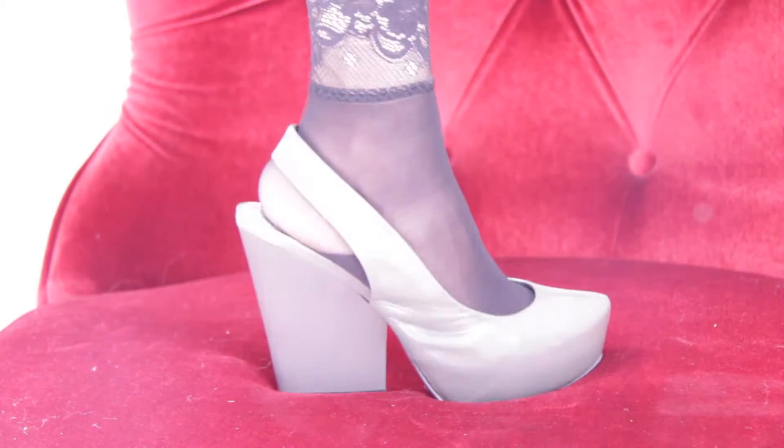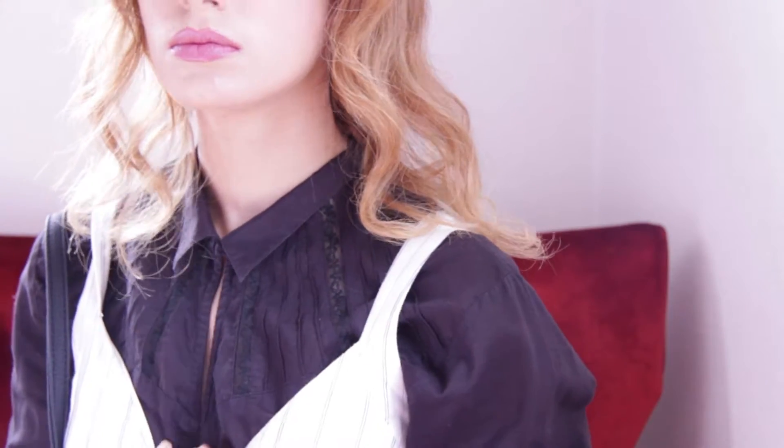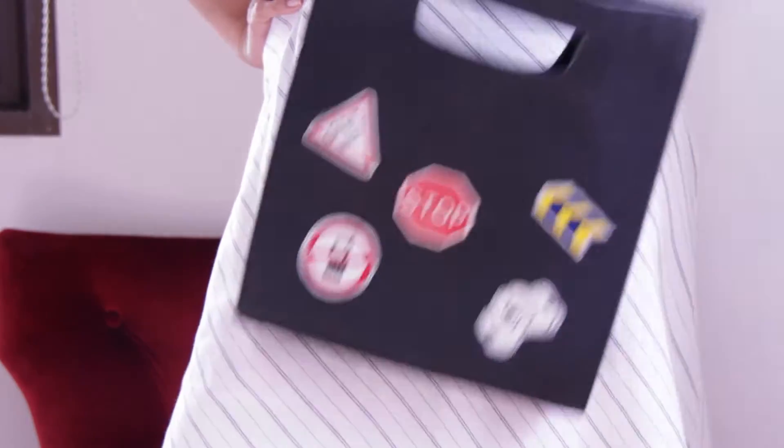Chunky heels are all the rage to update your wardrobe for the upcoming season. Mine are from Crazy Steps, and this bag by Pomelo is so cute — it could easily be mistaken for a Moschino or an Anya Hindmarch.